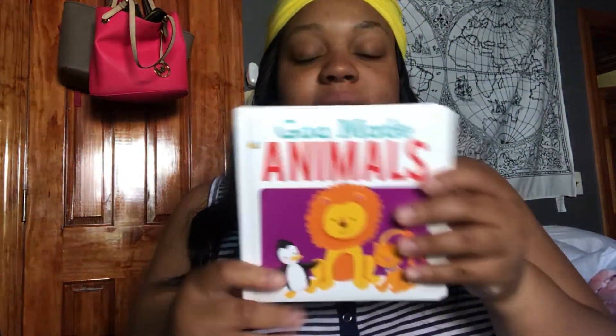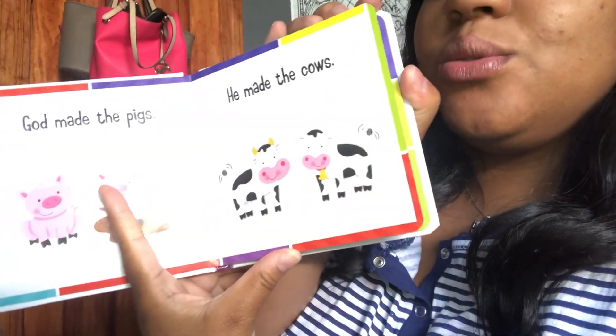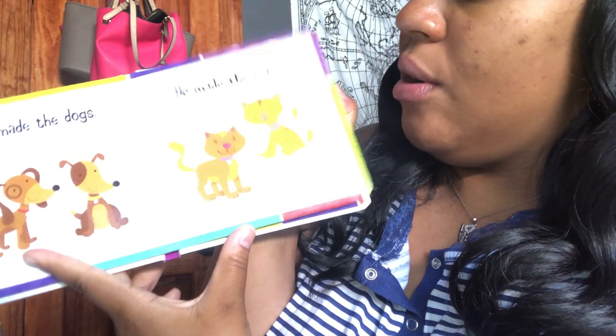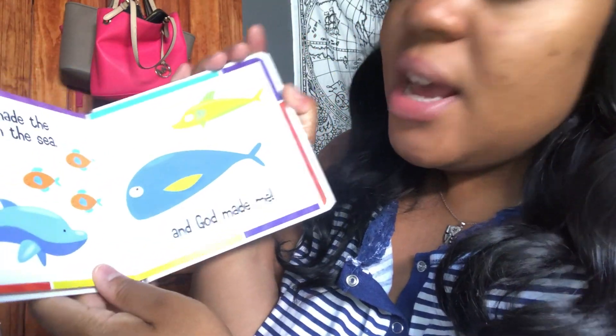Then the last book I got from Dollar Tree is one of those God books again — this is 'God Made Animals.' Basically it's the same thing but just tells you what God made, like the animals: bears, lions, dogs, cats, fish. And again it ends with 'God Made Me,' which is amazing.